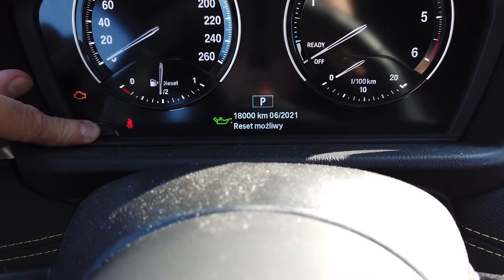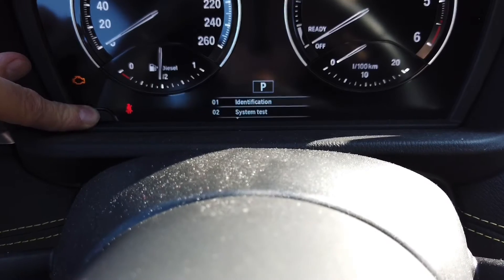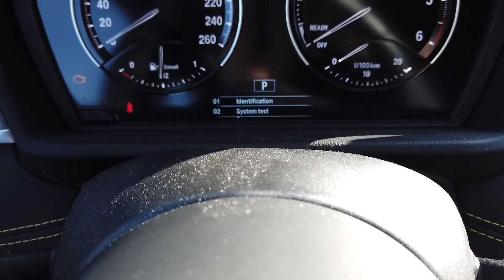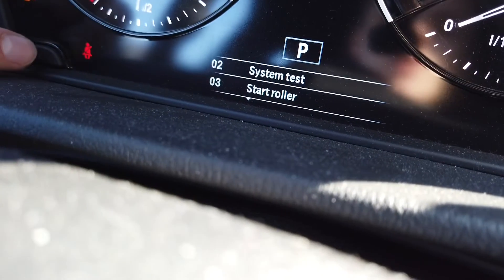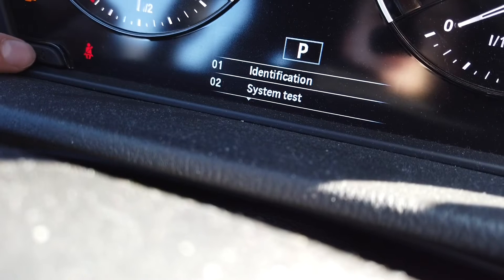First there is going to be a service reminder — keep it pressed, wait till the next screen, then you can release it. With short presses you are browsing through the menu, which has a few options.